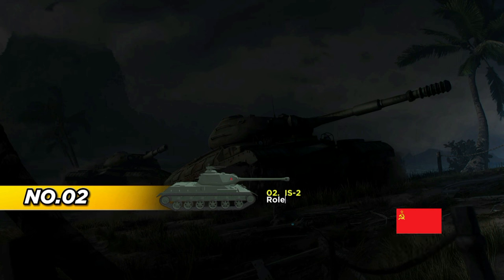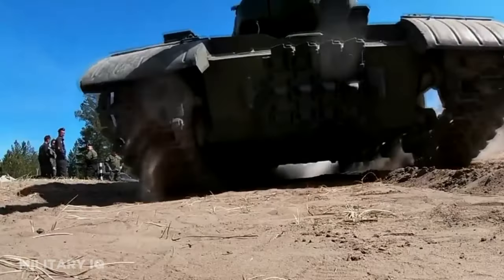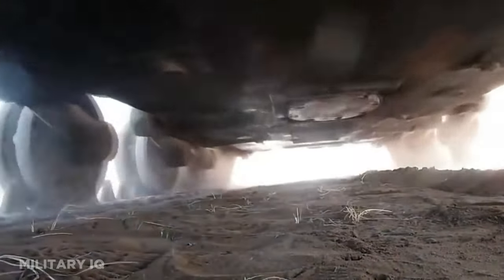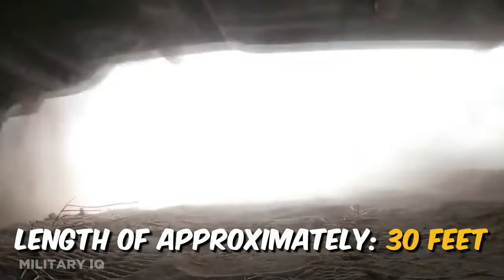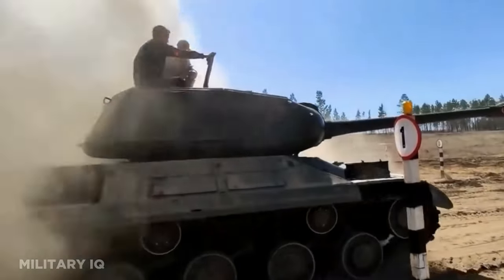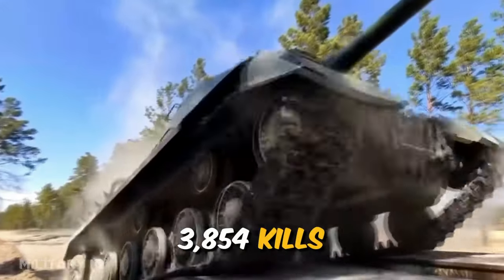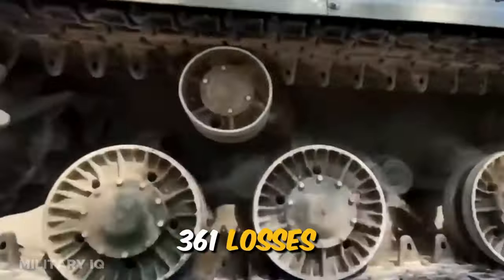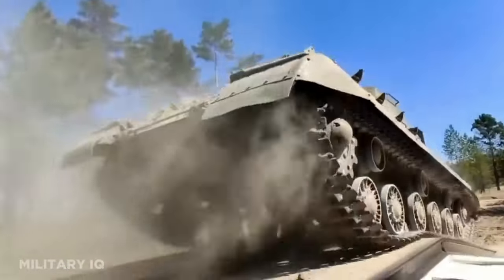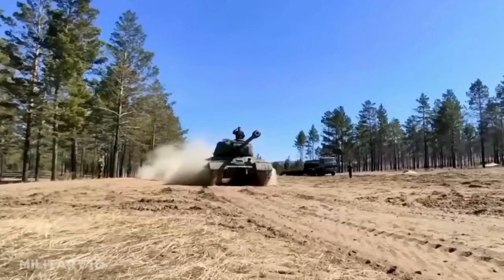At number 2, as we enter the later stages of World War II on the Eastern Front, we encounter the Soviet IS-2, introduced in 1943 as a heavy tank armed with a potent 122mm gun. Its primary mission was to engage enemy tanks and fortifications. With a length of approximately 30 feet, the IS-2 boasted formidable firepower and armor. During this critical period, it achieved a remarkable kill-to-loss ratio of around 10 to 1, with 3,854 kills and 361 losses. It played a vital role in the Soviet offensive against Nazi Germany, contributing significantly to the liberation of Eastern Europe and the eventual capture of Berlin.